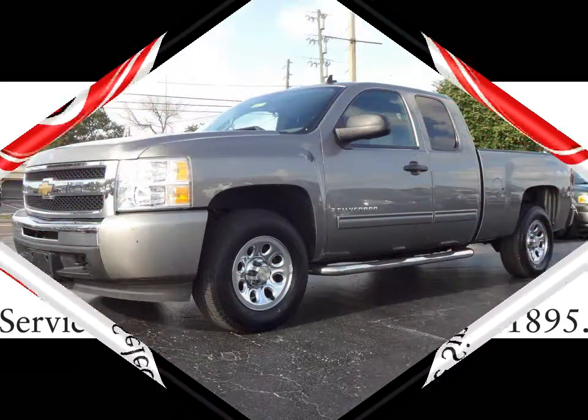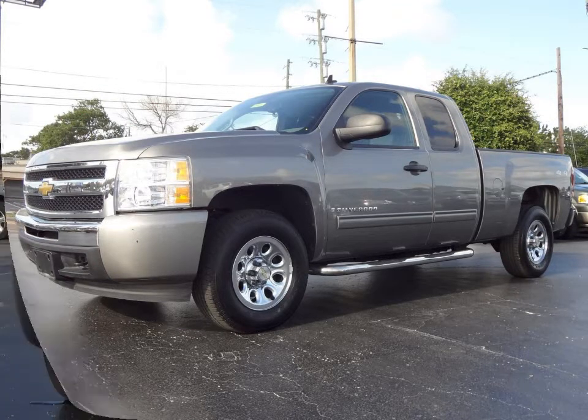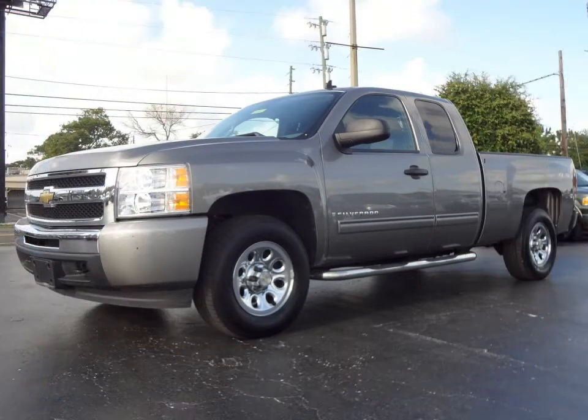Furman Chevrolet of Tarpon Springs presents a 2009 Chevrolet Silverado 1500 work truck 4x4. This vehicle has a Vortec 4.8 liter V8 and an automatic transmission.